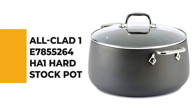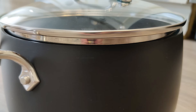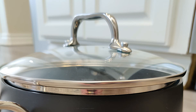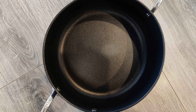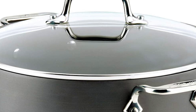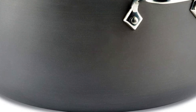Number 9: Alclad 1 E7855264HA1 Hard Stock Pot. The role of this stock pot is undeniable for your various cooking needs. It is made from heavy gauge hard anodized aluminum coated with three layers of a safe PFOA-free nonstick material that delivers unparalleled release, scratch resistance, and durability. It features a wide base for sautéing and tall sides with a lid to reduce evaporation. Compatible with all cooktops including induction thanks to its anti-warp stainless steel base, and oven/broiler safe to 500 degrees Fahrenheit. It also has riveted stainless steel handles and a tempered glass lid.